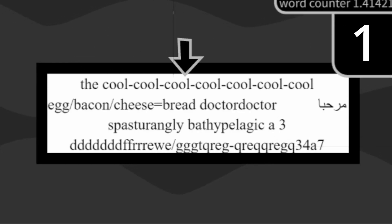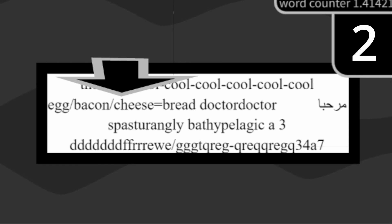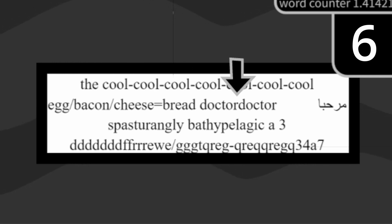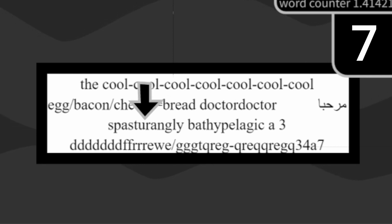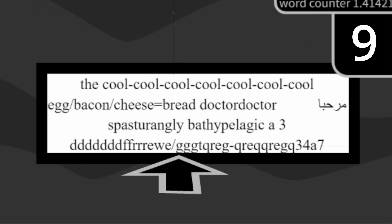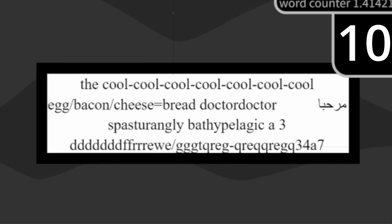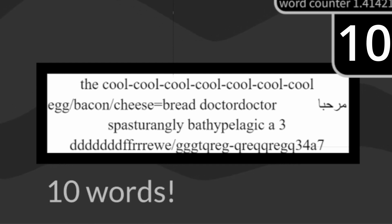The 'the' at the start is definitely a word. 'Cool-cool-cool-cool-cool-cool-cool' might seem like seven words, but it is only one because of hyphens. Each 'cool' is still a real word, so it counts. Next is 'egg/bacon/cheese=bread' — these are four words, since the slash and equal sign do not combine words together. 'DoctorDoctor' has no separator so it would be a single word, but it's not a real word so it doesn't count. There's also an Arabic word shown, which is a real word. 'A' is a word, but a three-letter nonsense string is not. And finally, the gibberish contains an 'A' between the numbers, which is a real word. This means that, despite how it looks, this segment does in fact follow the rules, and it's exactly ten words.